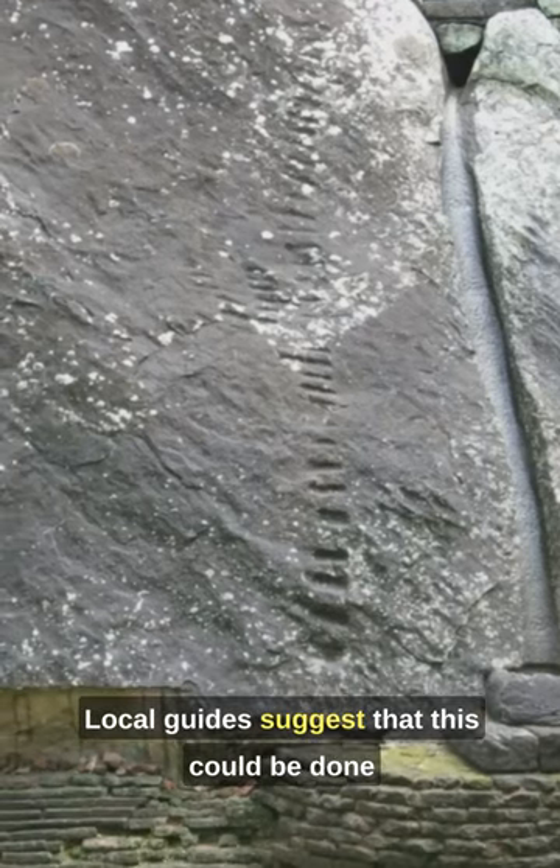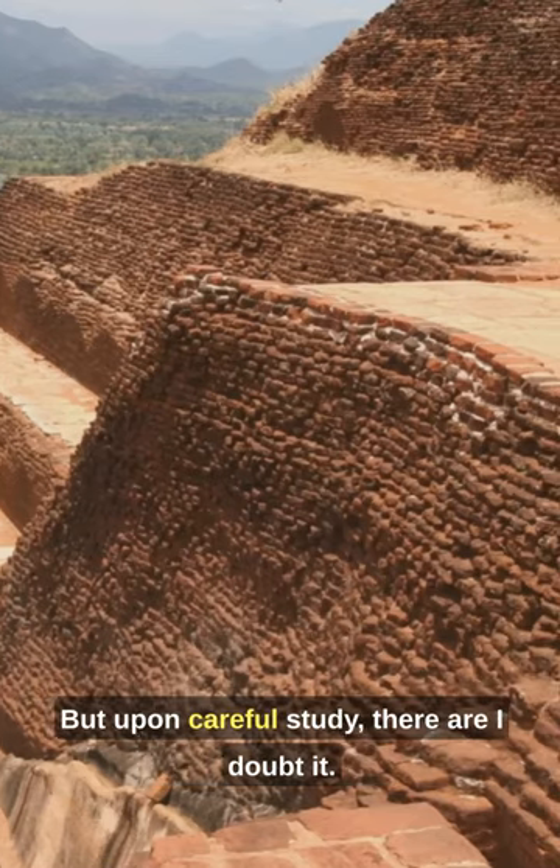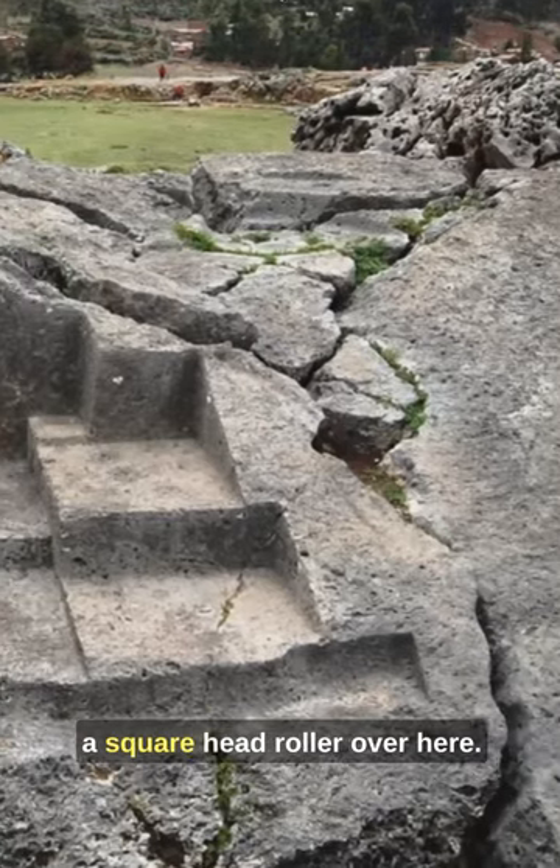Local guides suggest that this could be done to facilitate movement or simplify construction work, but upon careful study, I doubt it. The notches look like someone ran a square-head roller over here.